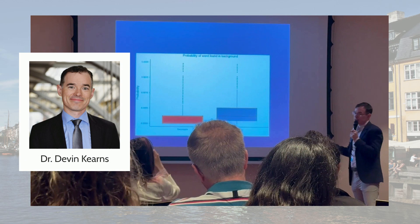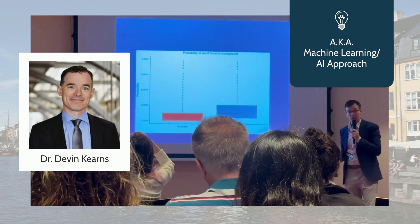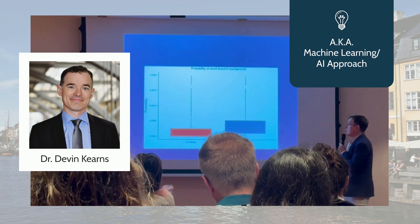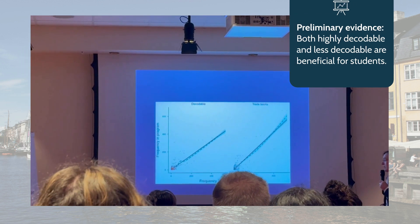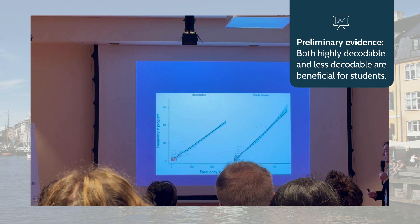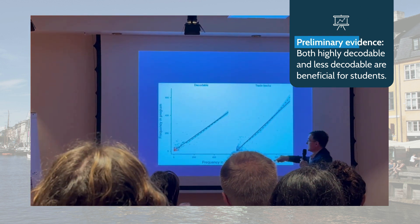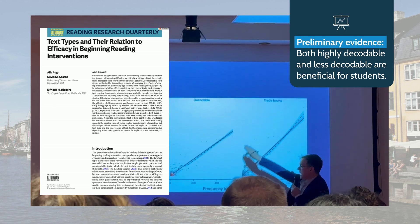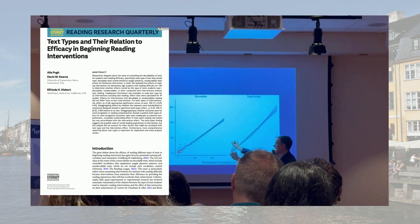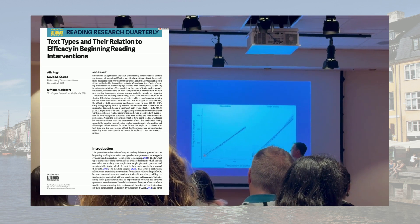Dr. Devin Kearns gave a really interesting talk using a computational modeling approach to show that the computer learned words better when fed a diet of more authentic trade books, rather than just decodables. This is very preliminary evidence, but it does suggest that both types of texts are necessary, which echoes findings from a recent meta-analysis they also did.